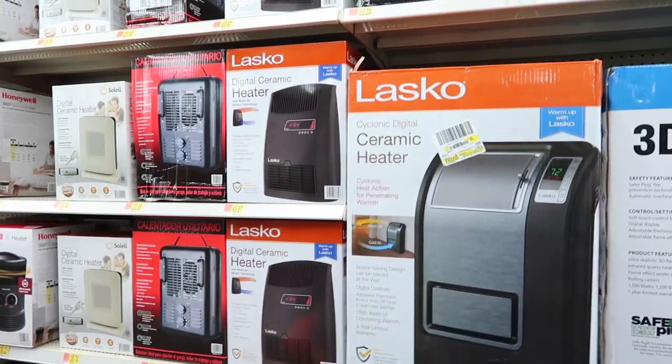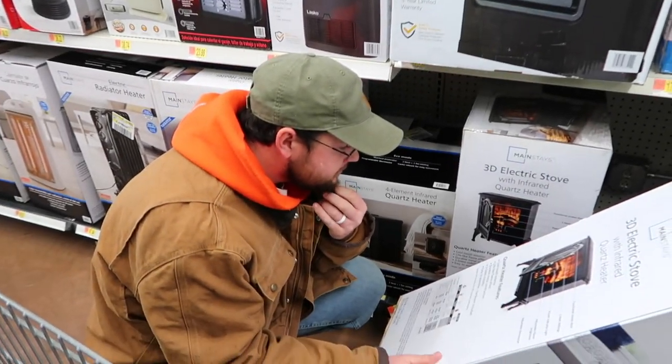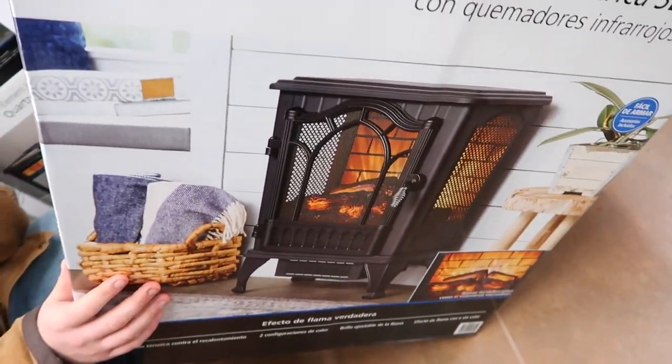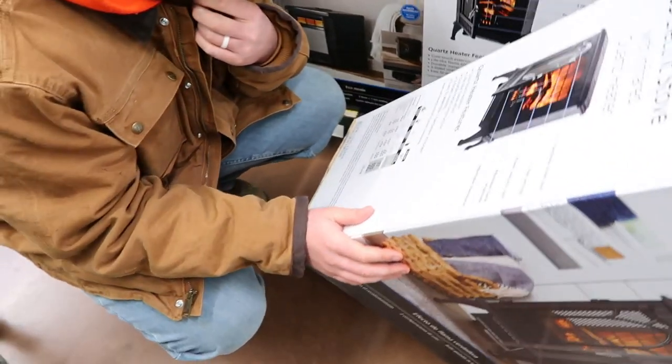We are now at Walmart looking for heaters and I really like this one. Tony's unsure. A few updates: Tony's here and we came to Walmart to get a heater for the RV — which we did get. It's a nice one that should be big enough.